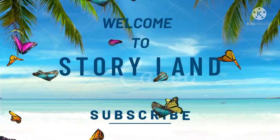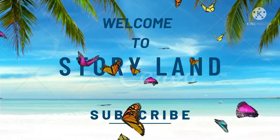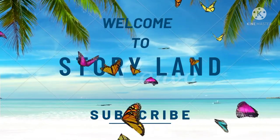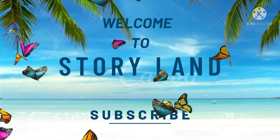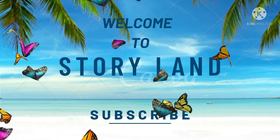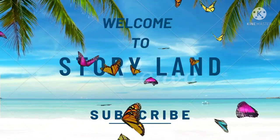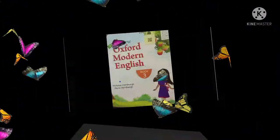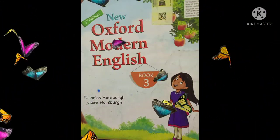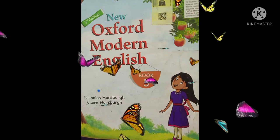Welcome to Storyland, and a very warm welcome to all of my new subscribers. I hope all of you are fine. If you are watching my videos for the first time, please hit the bell button. For my previous subscribers, visit my channel to support — like and share my videos and subscribe to my channel. Thank you.